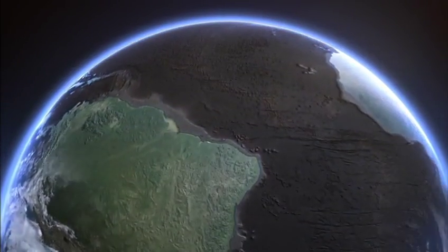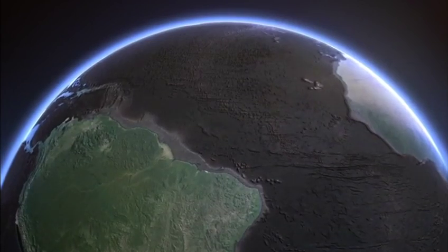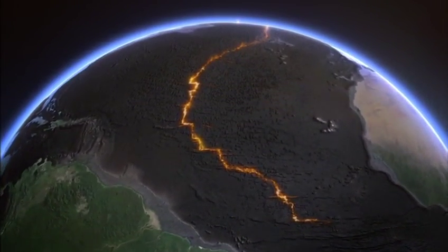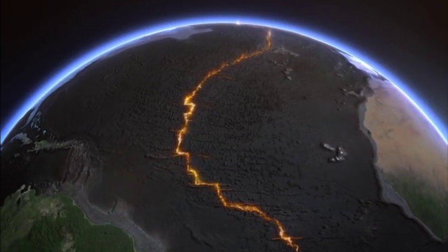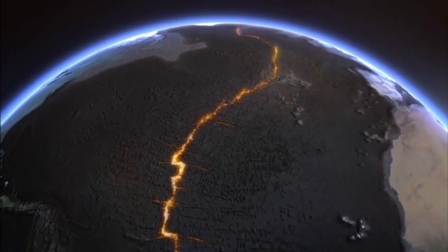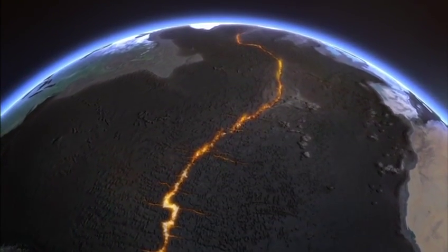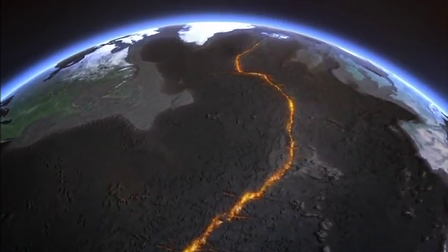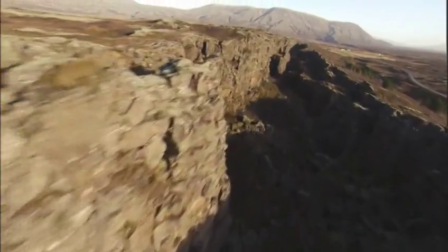This is the Mid-Atlantic Ridge, a 10,000-mile tear on the floor of the Atlantic Ocean. The ridge is a line of underwater volcanoes, and it's here that new oceanic crust is formed. It stretches from the South Atlantic all the way to Iceland in the north, where it rises above sea level.